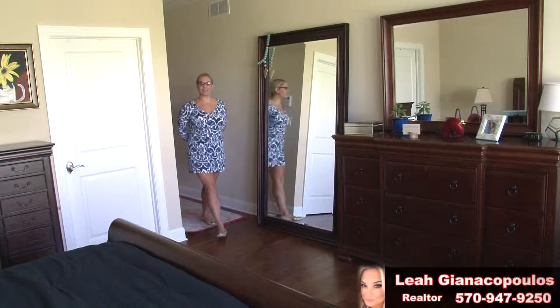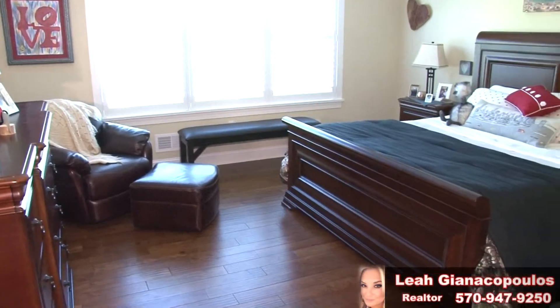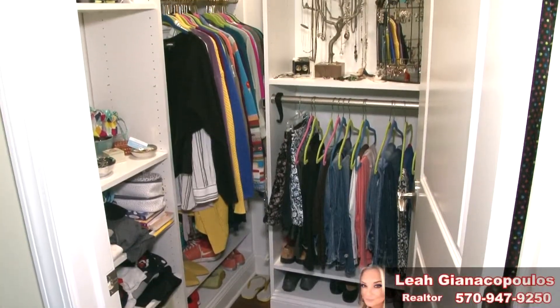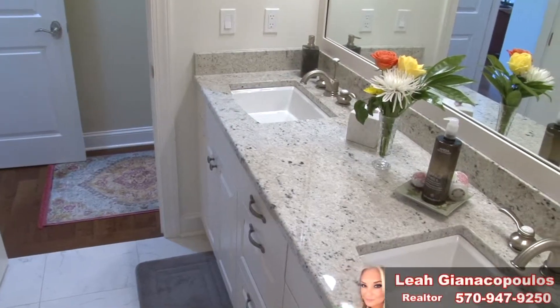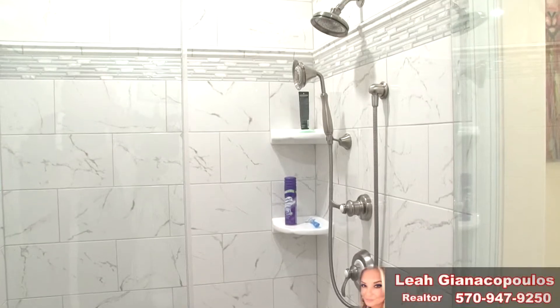The first-floor master suite is privately located at the rear of the home. The huge master bedroom includes two large walk-in closets and a custom master bath. A granite top vanity with double sink and an impressive tiled rain shower highlight the spectacular master bath.